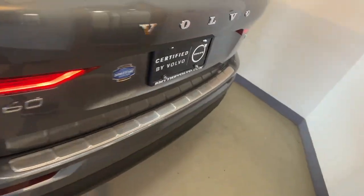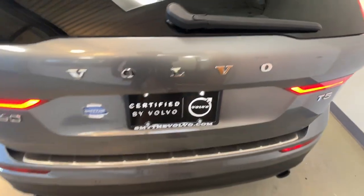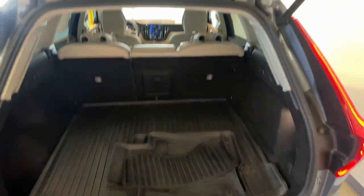Take a closer look at this stylish Volvo XC60, the luxury compact SUV that prioritizes safety, refined comfort, smooth performance, and compelling Scandinavian design.